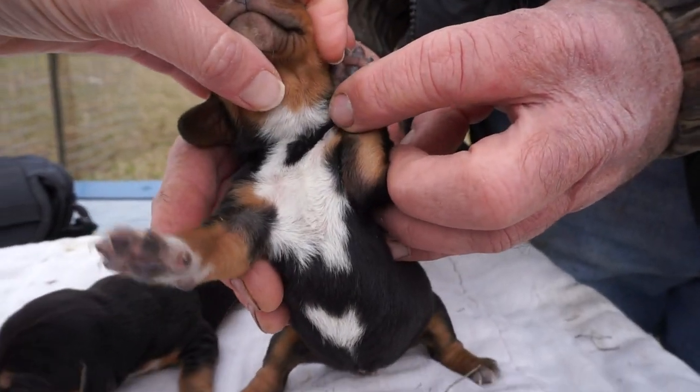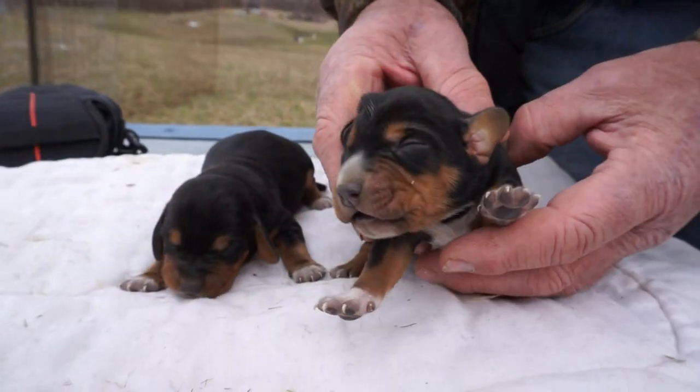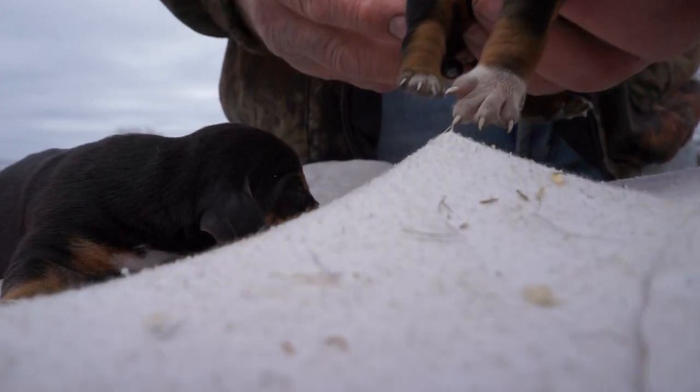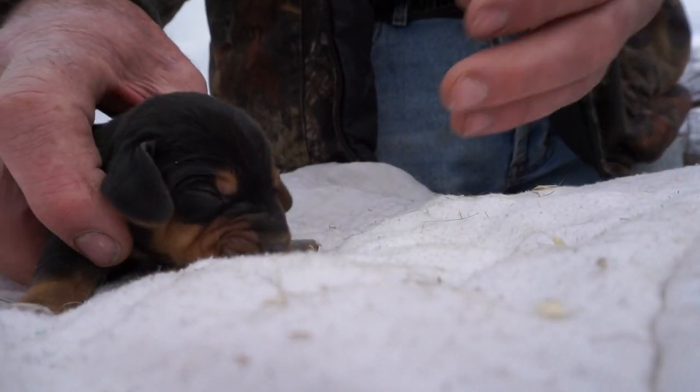And she's got a big white patch under her throat, and she's not happy. Female four — we'll call her female four. It's got a good voice anyway.